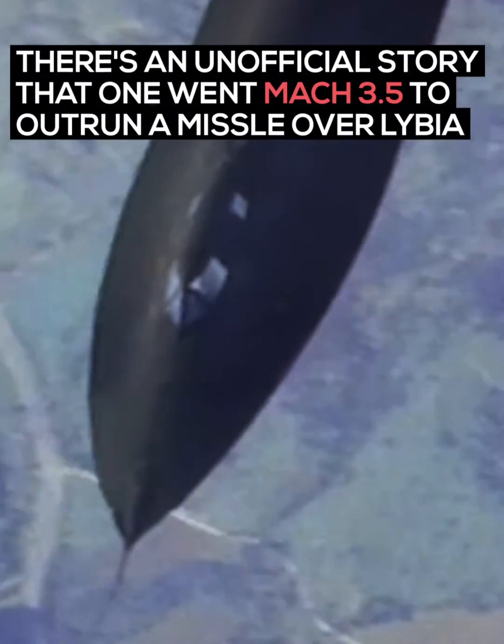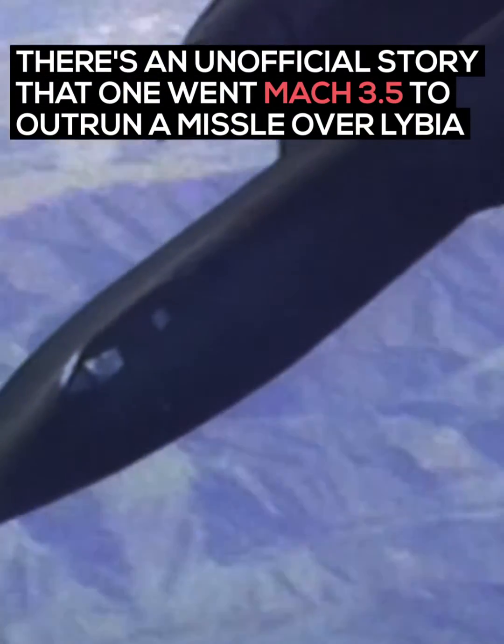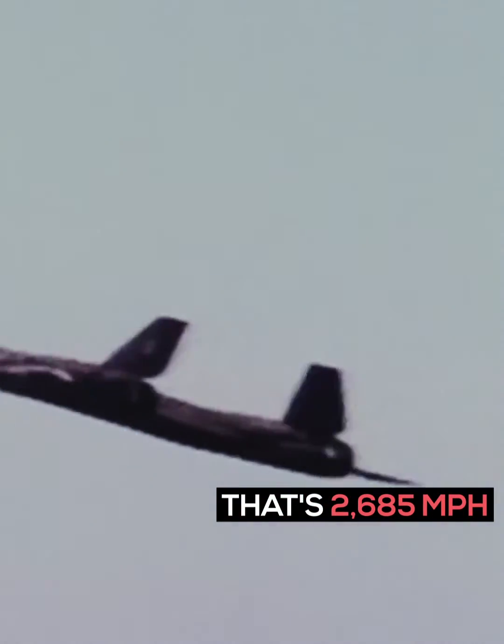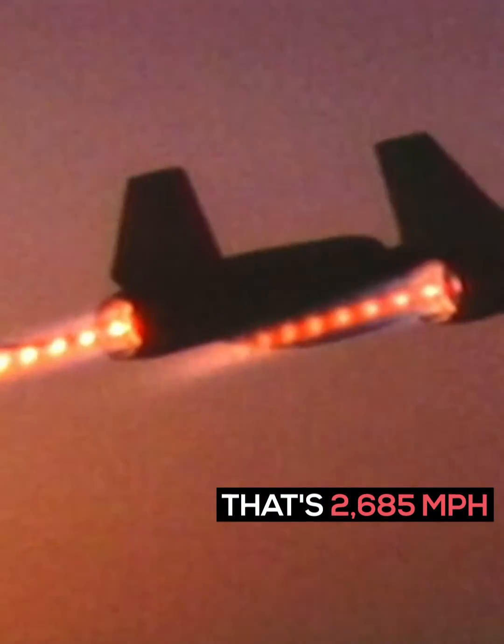There's an unofficial story that one went Mach 3.5 to outrun a missile over Libya. That's 2,685 miles per hour.